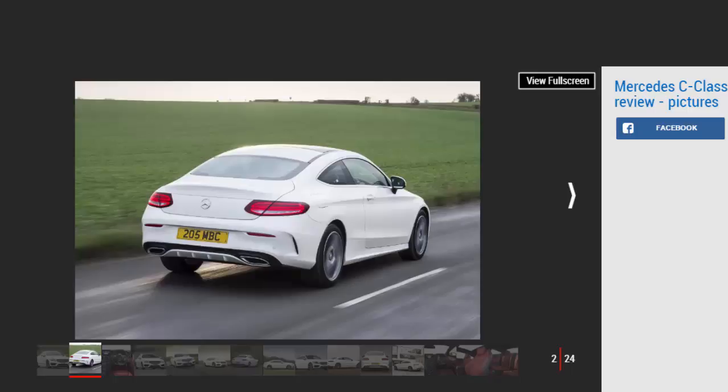However, in some colors, wheel choices, and trim specifications, the rear three-quarter view can look a little awkward. For the standard C-Class Coupe there are just two trims — Sport and AMG Line — and standard kit includes 17-inch alloys, LED headlights, artificial leather-trimmed heated sports seats, a 7-inch infotainment screen, and a Garmin Sat Nav system.